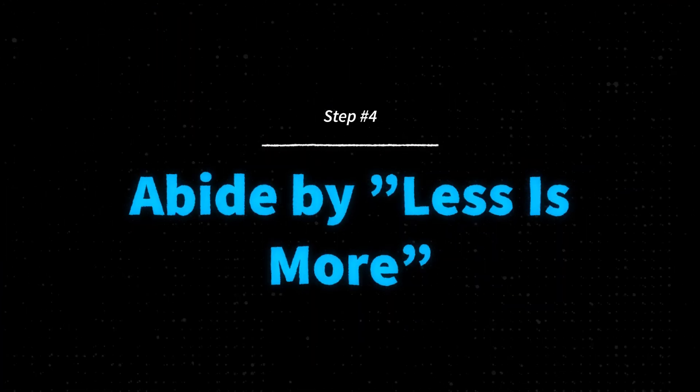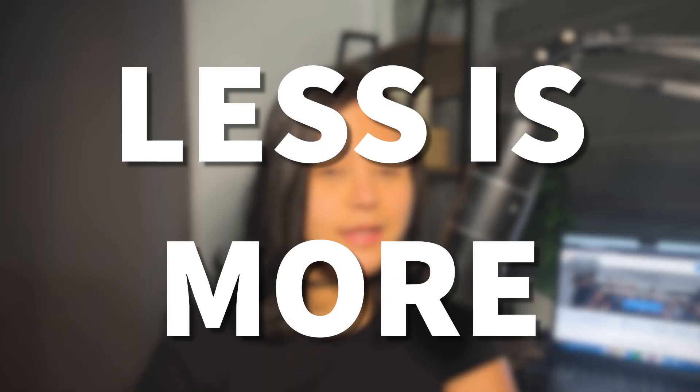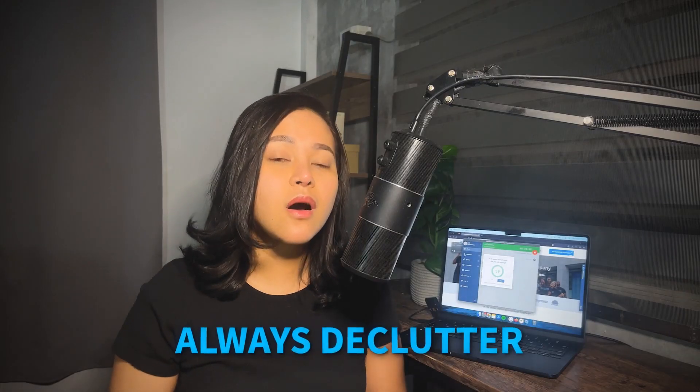Number four: abide by less is more. I'll let you in on a graphic principle that will never go out of trend — less is more. When you can, always declutter. There is absolutely no need for elements that clash with or distract the eye from what your audience needs to see.